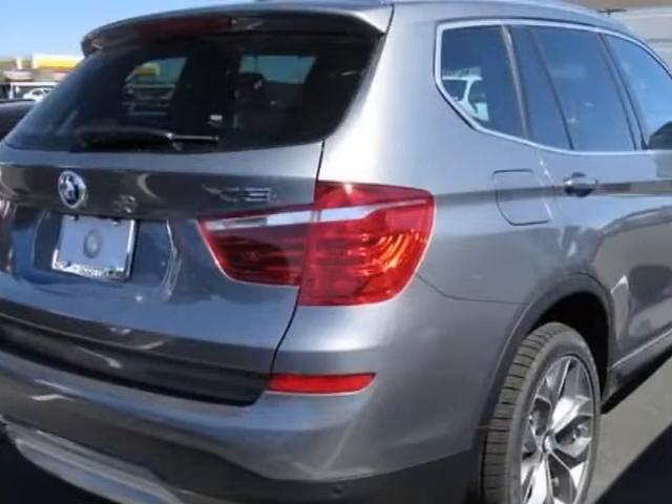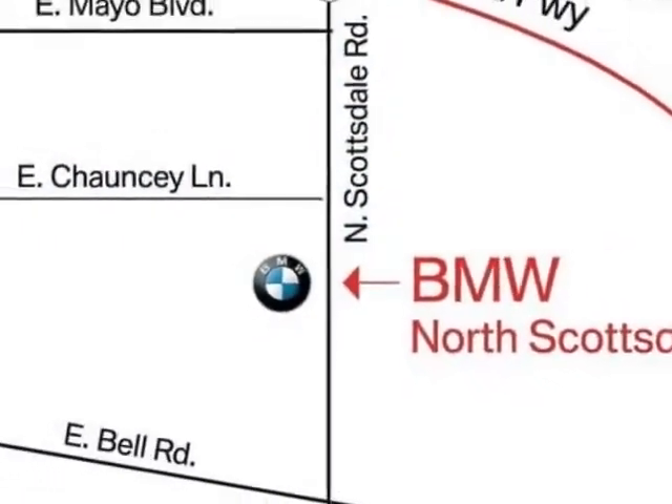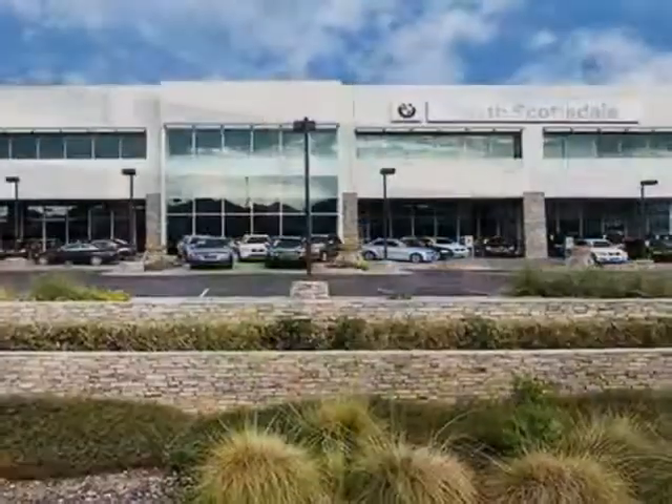This vehicle gets an estimated 21 miles per gallon in the city and an estimated 28 on the highway. This X3 boasts a 2.0 liter engine and has an 8-speed Steptronic transmission.